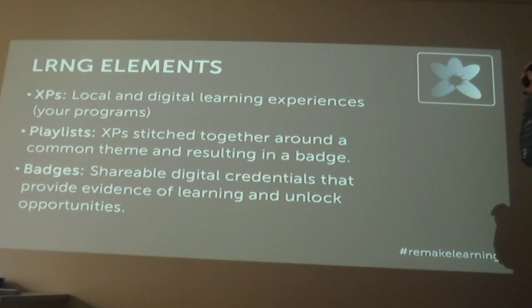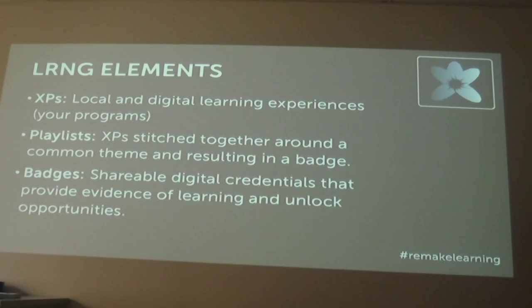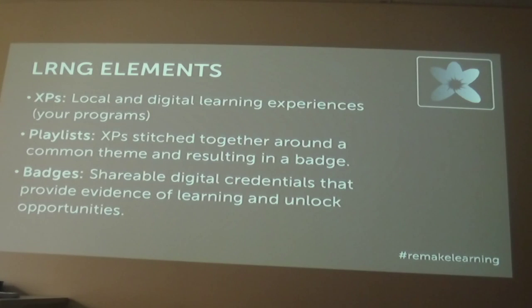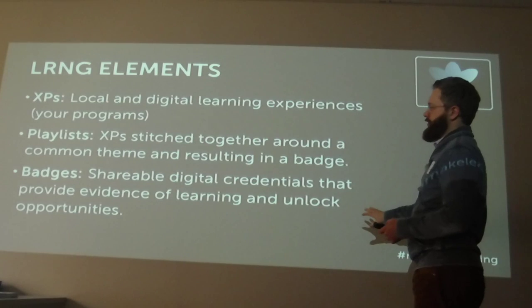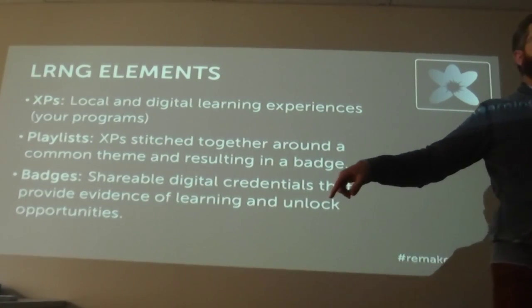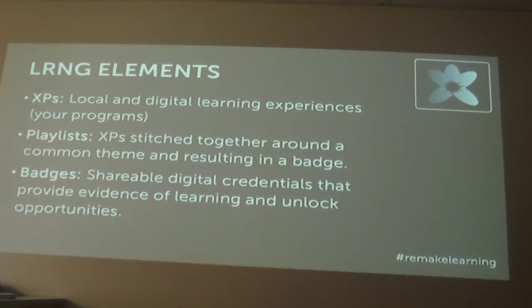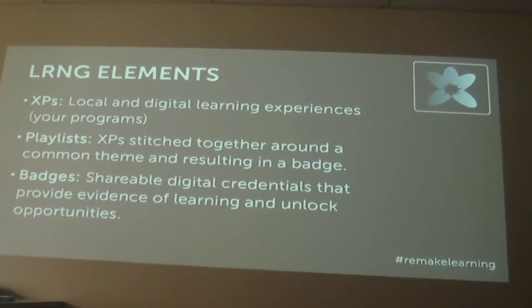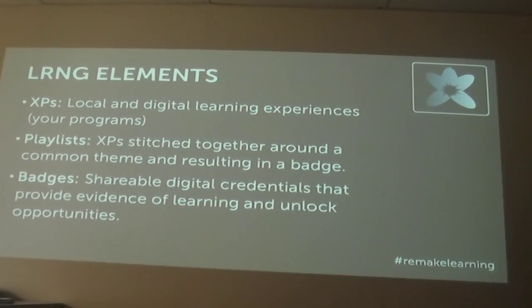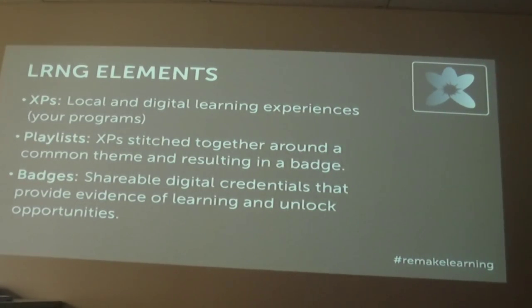The second element are playlists — XPs that have been stitched together in a smart way, sequenced or linked around some common theme. That playlist results in a badge. A badge is defined as a shareable digital credential that provides evidence of learning and unlocks some kind of opportunity. It should do both of those things. As you think about the badge you're going to develop, it should unlock an opportunity and show that some learning has happened. Those are the LRNG elements.